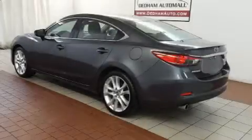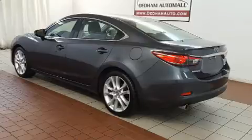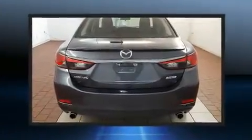Treat yourself to a test drive in the 2014 Mazda Mazda 6. This four-door, five-passenger sedan has not yet reached the 50,000-mile mark.